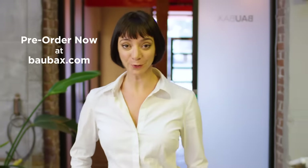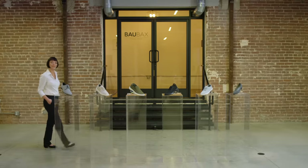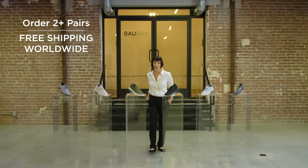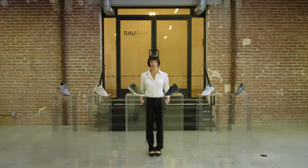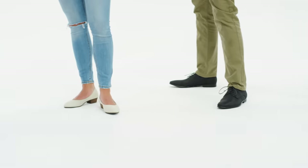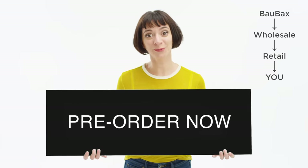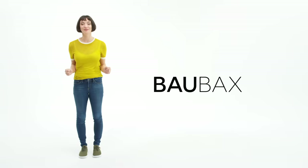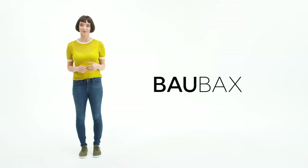So if you like to travel, pre-order now at baobax.com, and you'll get yours before Christmas. And if you get a couple pairs for your loved ones, you'll get free shipping worldwide. But if your loved ones don't like nice things, you'll get a refund, no questions asked. So what are you waiting for? Click that button and keep supporting our cause to cut out the middleman. We're Baobax, and we just revolutionized travel wear. Again.